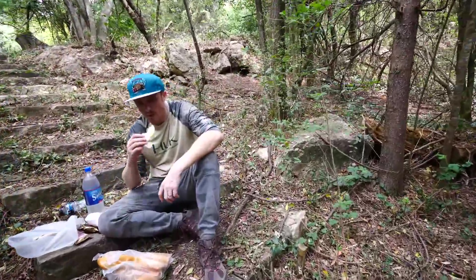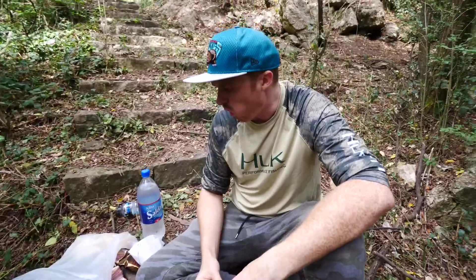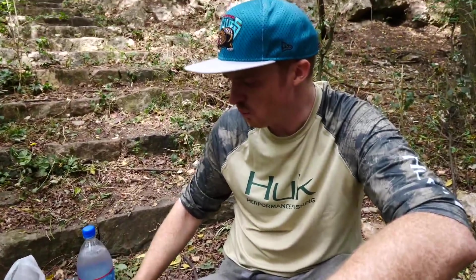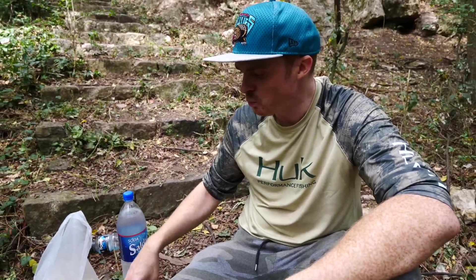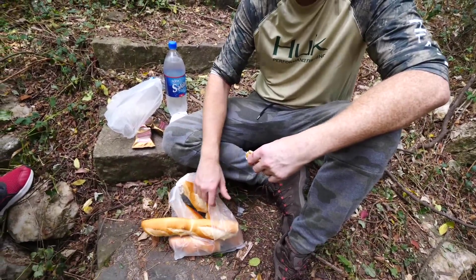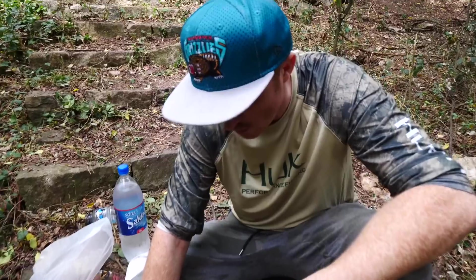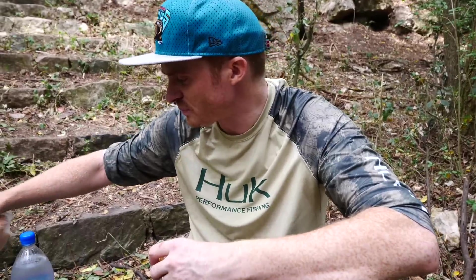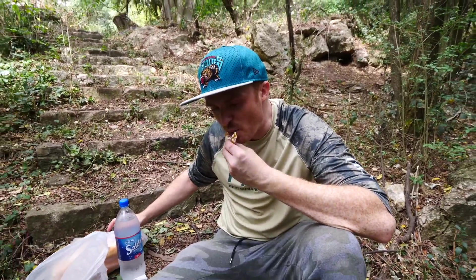Sam and I went to the little local market and got some food. On the menu: empanadas - three kinds - salami and cheese, three alfajores, some bread, and we're going to make some sandwiches before the ants start eating everything. It's just a quick lunch break and then we'll keep working, with a bigger dinner later on.